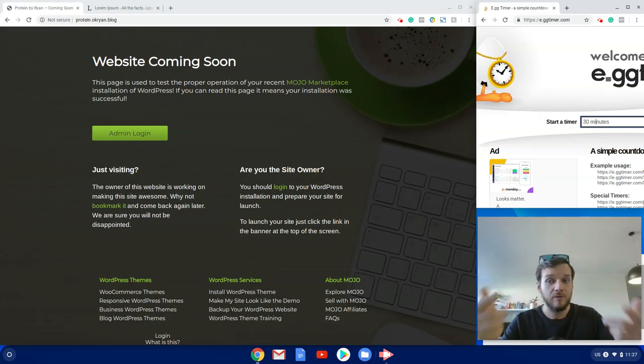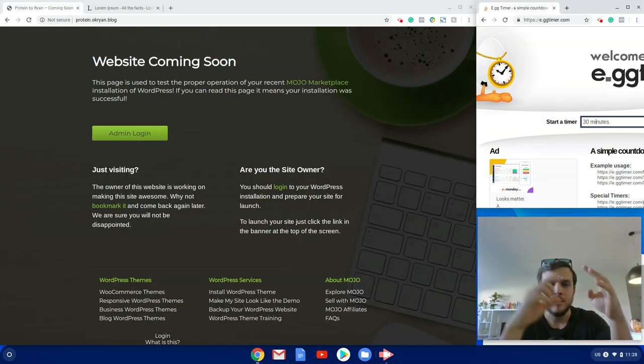The only thing you'd need to pay for if you wanted to recreate this is the host. I've got a bunch of free images I'll be using — a nice big banner image for the homepage, product category images, product images, and a logo on a transparent background.